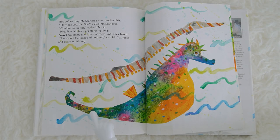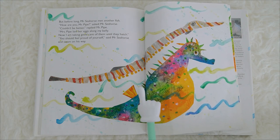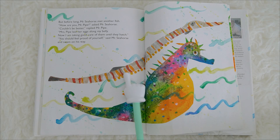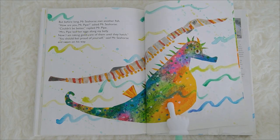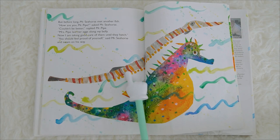But before long, Mr. Seahorse met another fish. How are you, Mr. Pipe? asked Mr. Seahorse. Couldn't be better! replied Mr. Pipe. Mrs. Pipe laid her eggs along my belly. Now I am taking good care of them until they hatch. You should feel proud of yourself! said Mr. Seahorse, and swam on his way. This is a pipefish. What do you call this? A pipefish! This is how a pipefish looks like in real life.